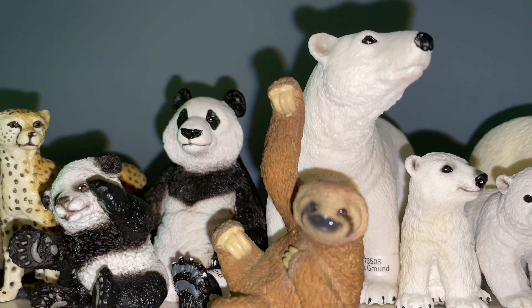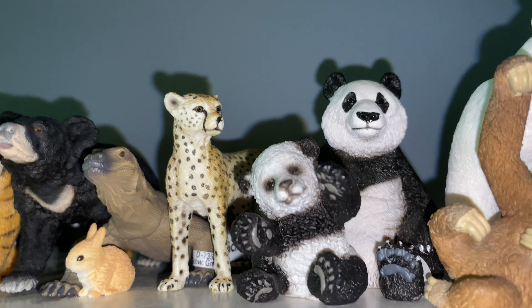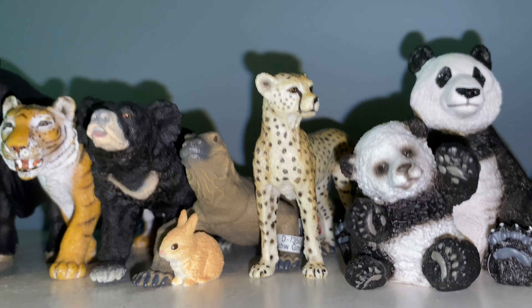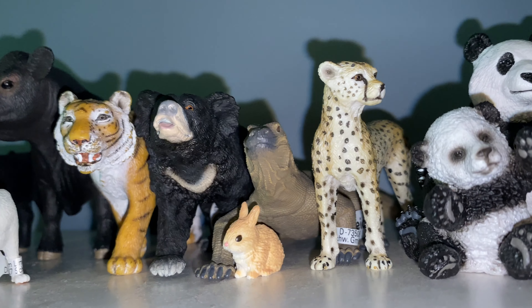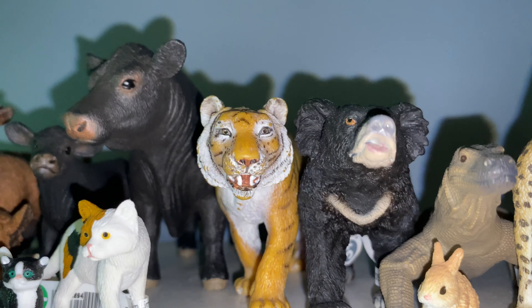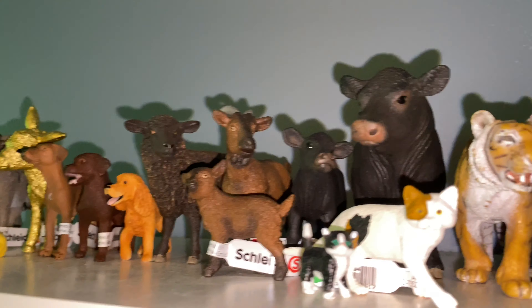Over here we have more of those pandas — I decided to separate them and put them here; they used to be on another shelf. There's an older cheetah there, I thought she looked really good. There's a komodo dragon with a little bunny it's about to consume — that looks terrible, I shouldn't have put that there, but whatever. And then there's a tiger and a sloth bear; I put those two next to each other because they live in very close habitats.